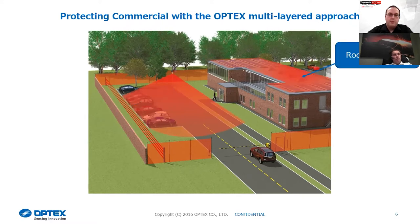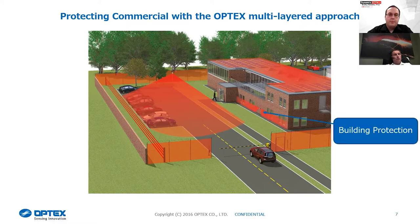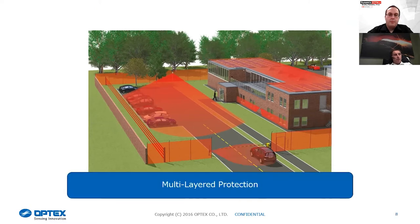We can then look at building protection — roof protection. A lot of warehouses are starting to get targeted, and people are identifying cameras and detectors and trying to bypass them. We've always got to stay one step ahead of anyone trying to attack a site. We have passive infrared or laser detection that looks down the sides of buildings. Within Optex we talk about multi-layered protection — we can supply all those different layers. No matter how anyone's trying to get into a site, we have a different product for that application, and no one product covers everything.